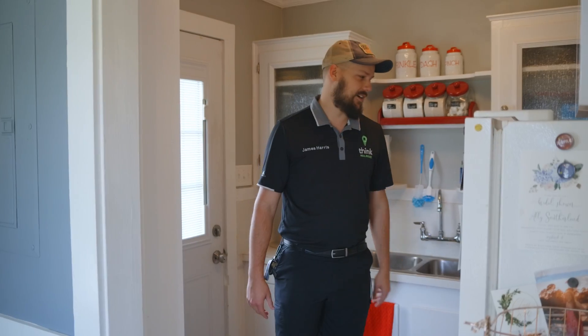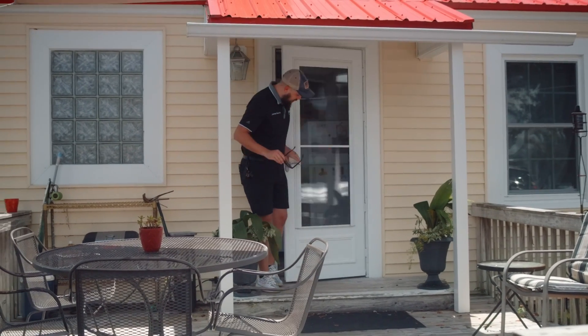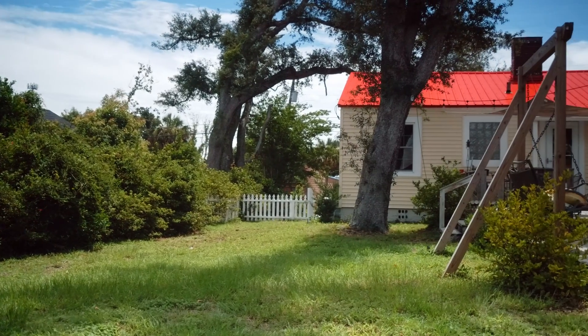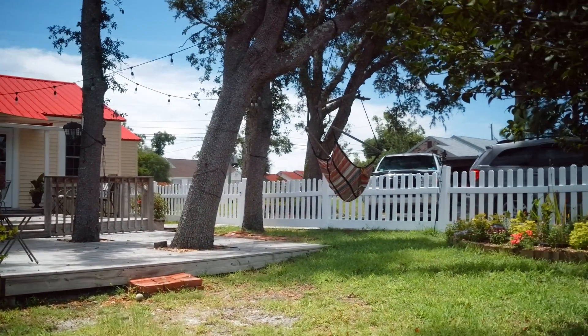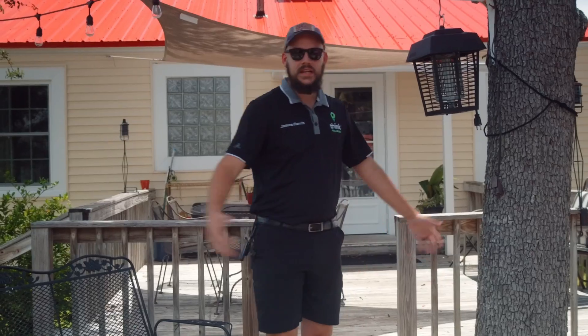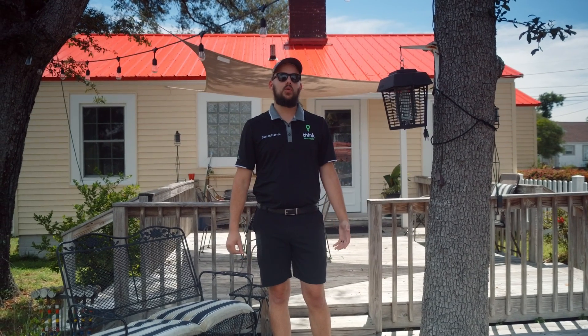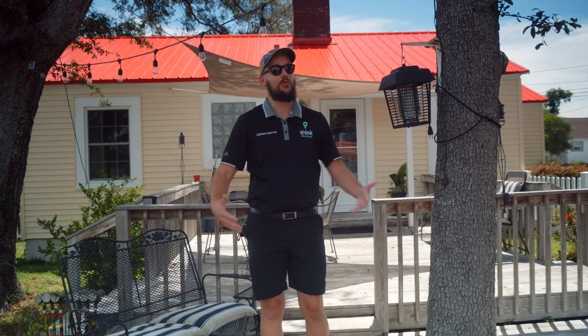Heading to the backyard now — right off the kitchen is the exit door, and personally this is my favorite part of the whole house. There is a ton of entertaining space with plenty of coverage for hot summer days, and tons of tree coverage which is impressive after Hurricane Michael. There's a big deck with plenty of seating, and string lights all around — at night it's a really cool place to hang out.